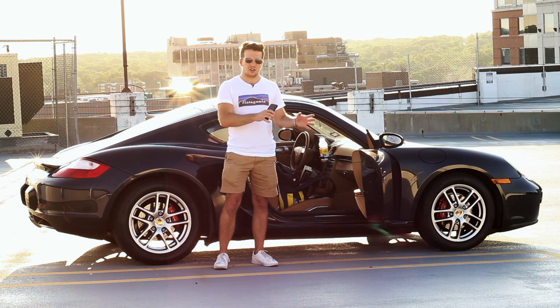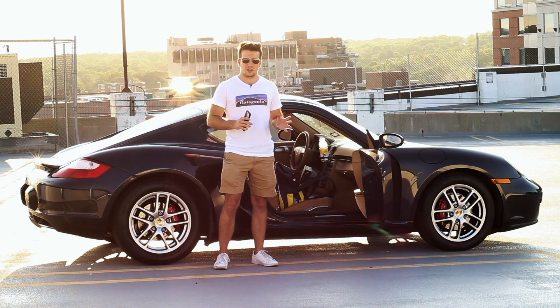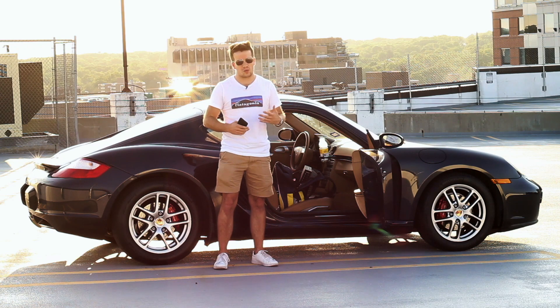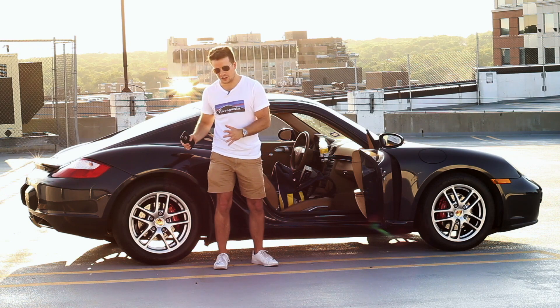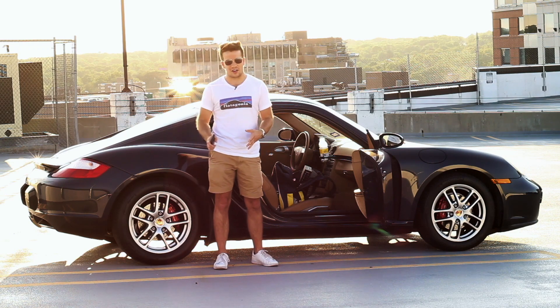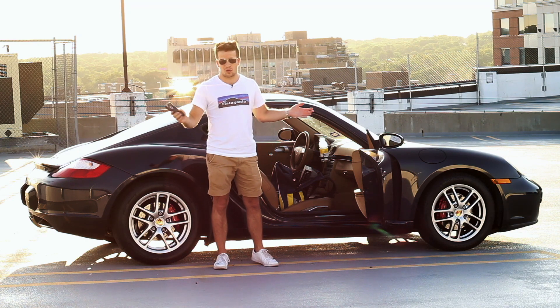Make sure you like and share this video across all your media platforms because if this video does well, I think I'm going to do a follow-up part two video where I talk about the Porsche Cayman as the only car in my life in the winter — a winter edition of this video. I suspect it might be a little bit different than my perspective right now, but we'll have to see.